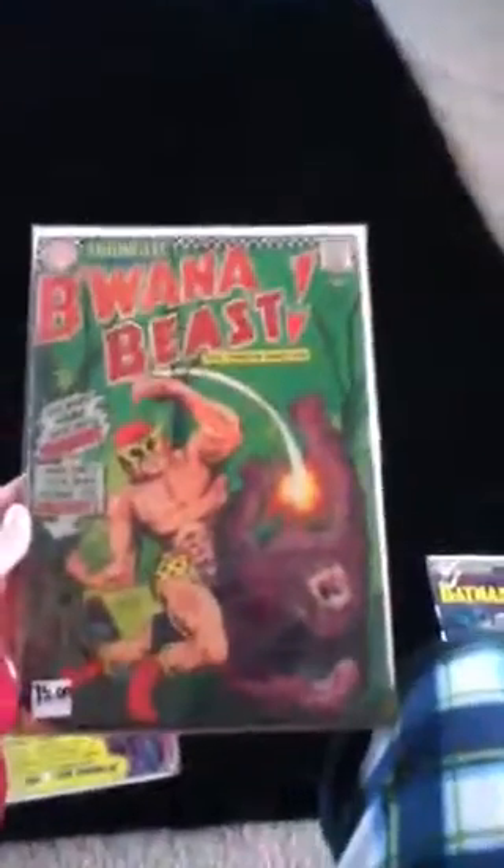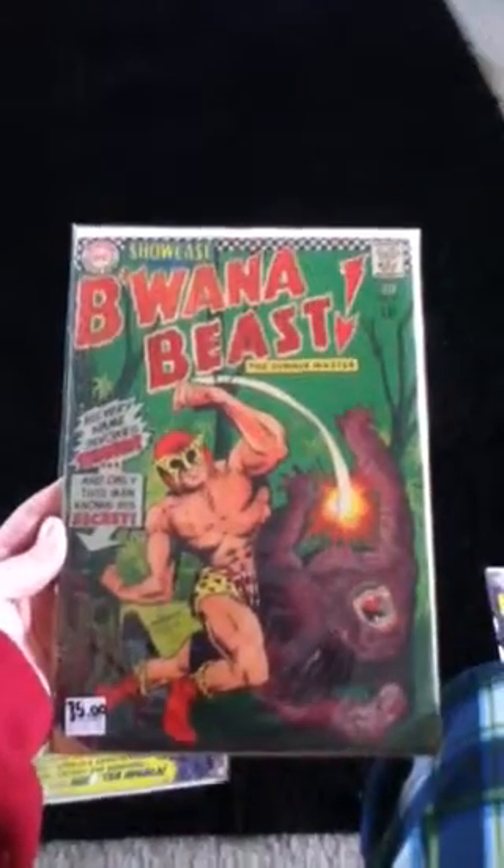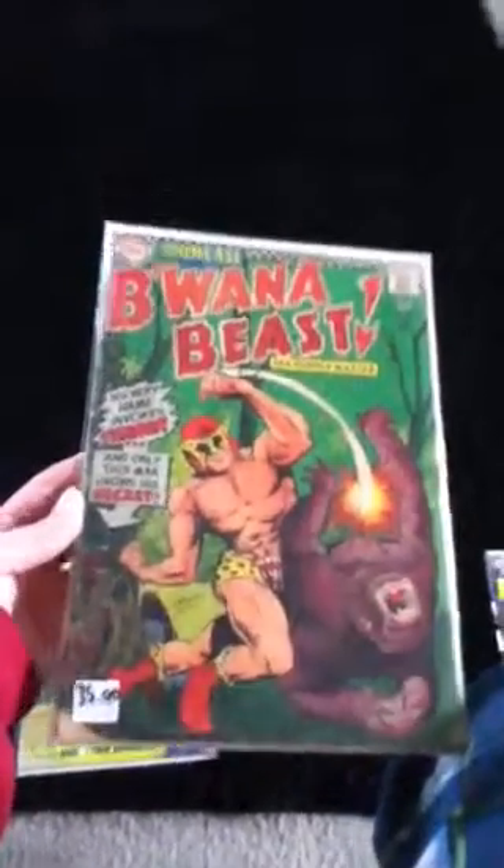This is a known cover: Blonde the Beast, Issue 66. Showcase presents Blonde the Beast. That's a good cover — a good cover to recognize in a comic store. That's where I picked it up. I thought, why not.